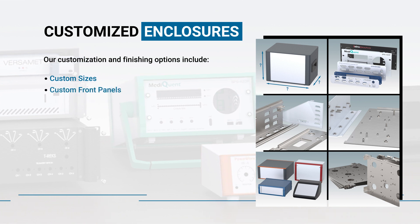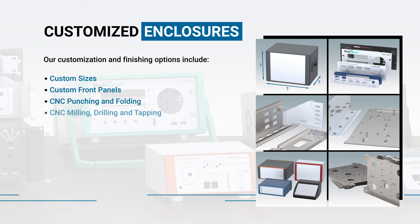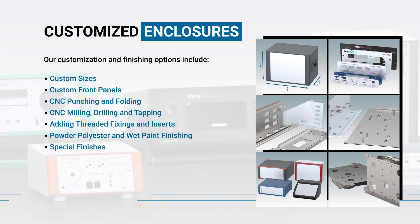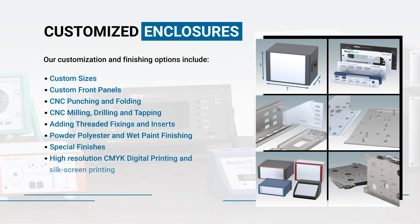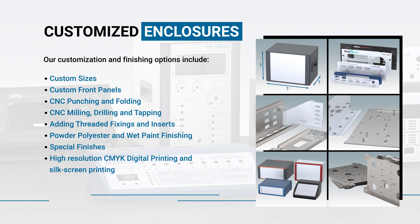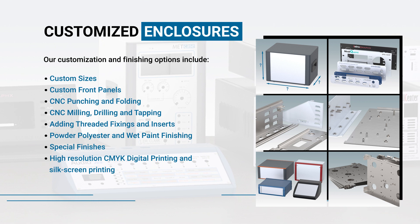Custom capabilities include custom sizes, custom front panels, CNC punching and folding, CNC milling, drilling and tapping, adding threaded fixings and inserts, powder polyester and wet paint finishing, special finishes, high-resolution CMYK digital printing, and silkscreen printing.